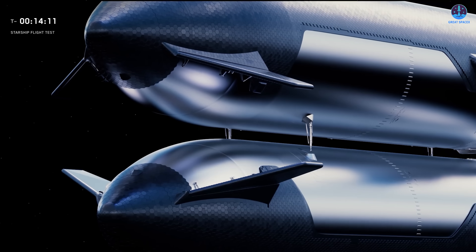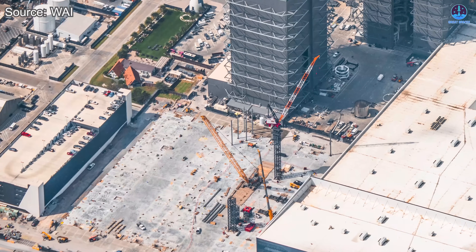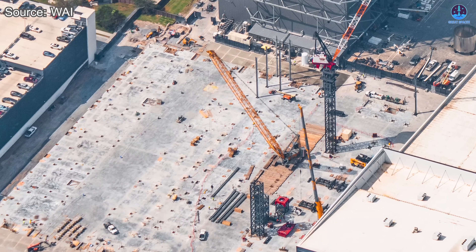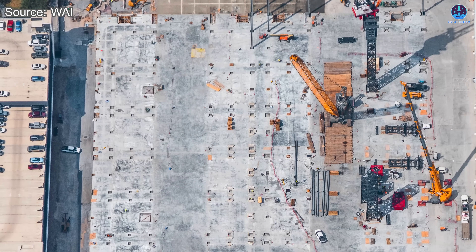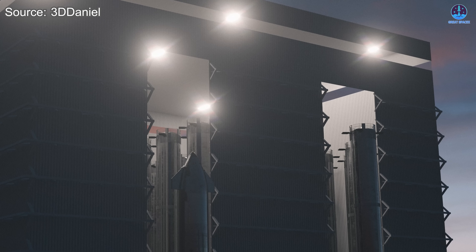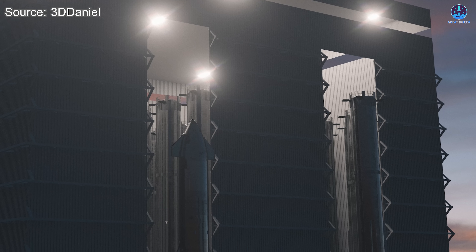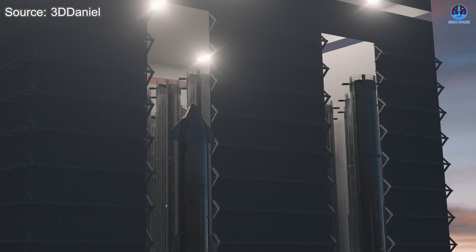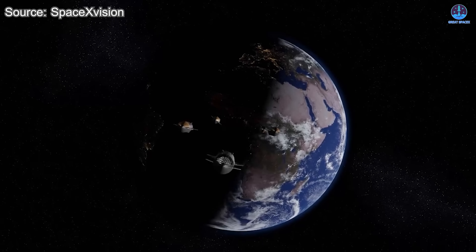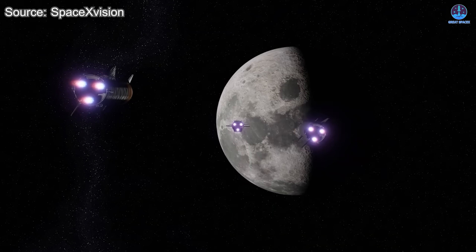Many in the aerospace community have questioned whether the refilling system is truly achievable within such a short timeframe. But the rapid development of Gigabay suggests that SpaceX is not only aware of the challenge, but also actively addressing it through strategic scaling. Ultimately, the success of Gigabay could determine whether Starship's path to the moon remains on schedule. With its completion, SpaceX will gain the manufacturing muscle necessary to produce fleets of Starships — vehicles that will not only serve lunar missions, but also pave the way for Mars exploration and beyond.